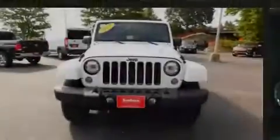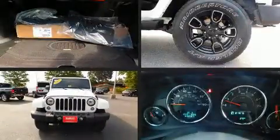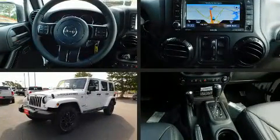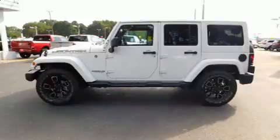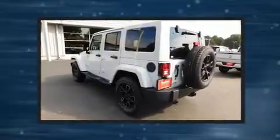Discerning drivers will appreciate the 2017 Jeep Wrangler Unlimited. With fewer than a thousand miles on the odometer, this four-door sport utility vehicle prioritizes comfort, safety, and convenience. It features a standard transmission, four-wheel drive, and a refined six-cylinder engine.